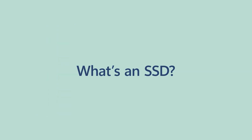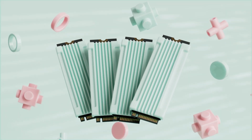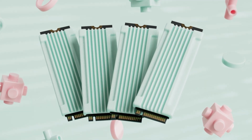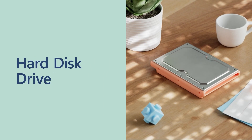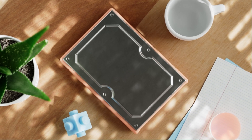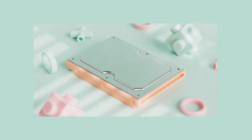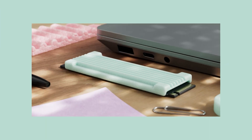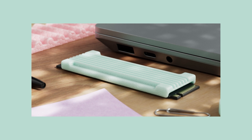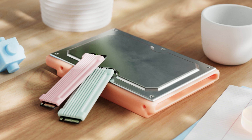First off, what's an SSD? SSD means solid state drive. It's the most common kind of storage drive in PCs today, especially laptops. Alternatively, HDD, or hard disk drive, is what likely came in previous PCs you've owned and is still sometimes used as a backup drive. It stores data on spinning disks. Because an SSD doesn't have moving parts, it's more durable and reliable, and also smaller than a typical HDD.